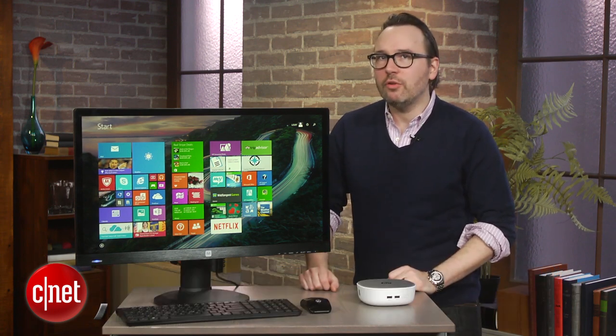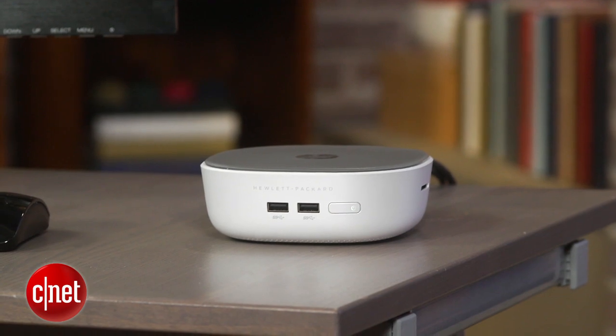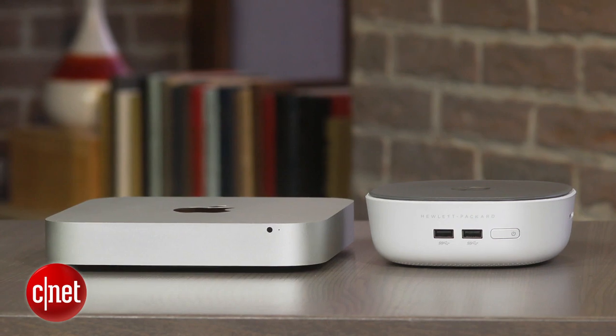It's one of the few small form-factor desktops that's a new design that we've seen in a while. It's actually smaller footprint-wise than the Mac Mini, although it's still thicker.